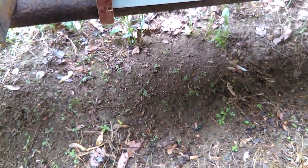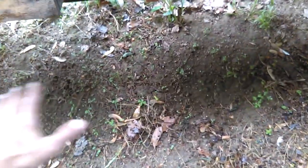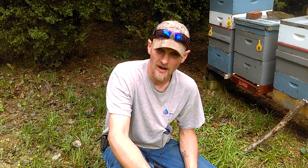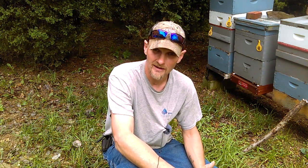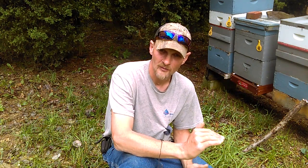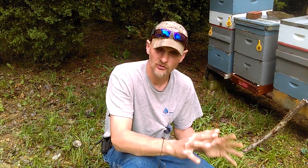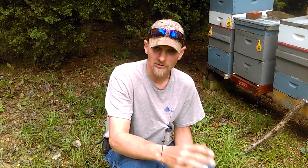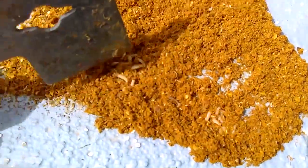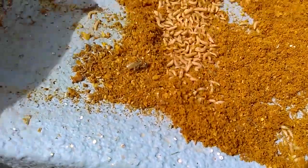I've got plenty of bare dirt underneath the hives, so I also took some diatomaceous earth and sprinkled it underneath onto the soil so that anything that makes it into the soil still has contact with the DE, hopefully killing them off. Just a couple weeks ago I pulled out a frame from this hive and it was just loaded with larvae — it almost looks like it's covered in maggots, and you can see how they're destroying the comb. One good thing about having chickens — I was able to take that frame out, set it on the ground, and the chickens ate every single larva, keeping them from getting into the soil.